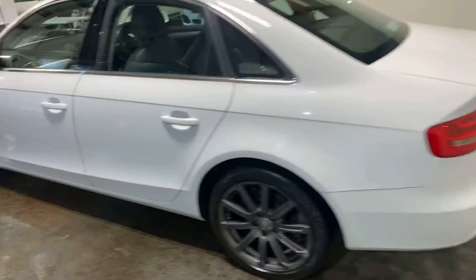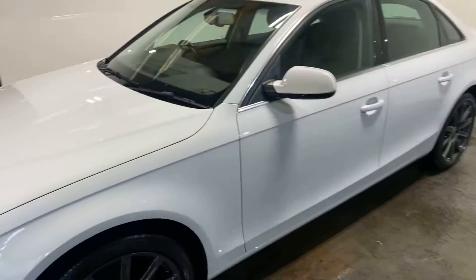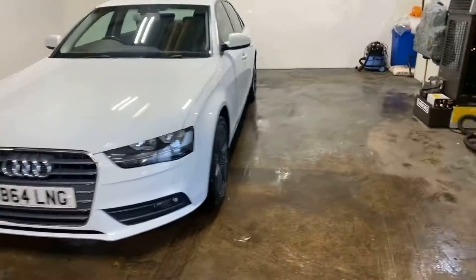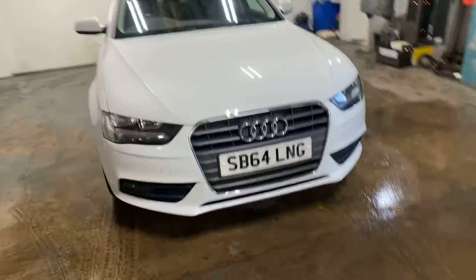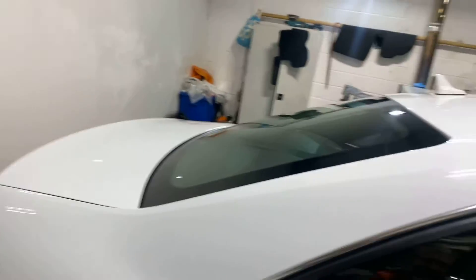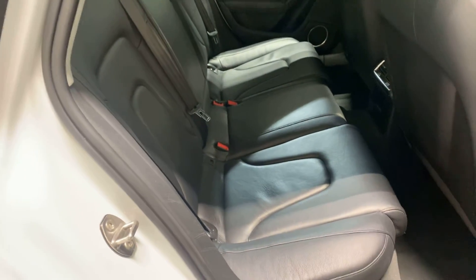Let me take you up the passenger side of this car. It's really clean and tidy. There's park assist for the front — you can probably see the sensors. And it's full leather upholstery, heated in the front, in very good condition, but it looks unsat on in the rear.